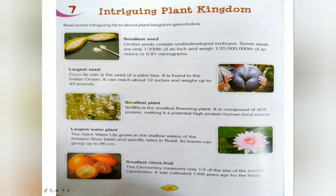Next we will study what is the smallest plant. Wolffia is the smallest flowering plant on earth, commonly called water meal or duckweed. Wolffia species are free-floating, green or yellow-green, and without roots. It is composed of 40% protein, making it a potential high-protein human food source.